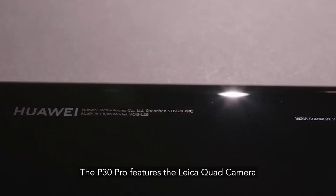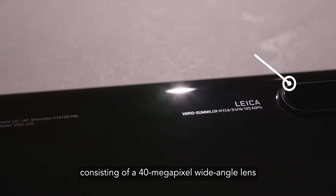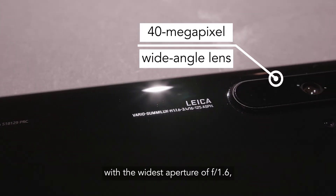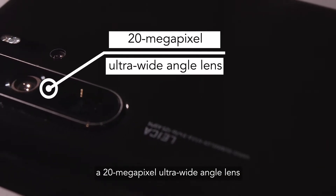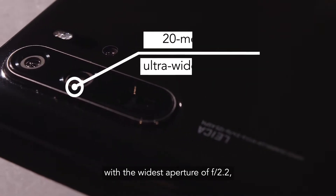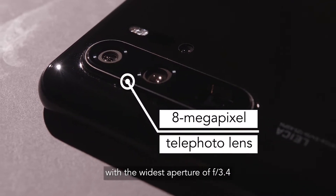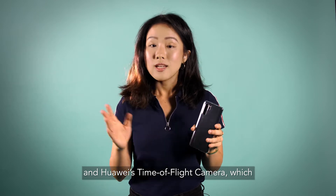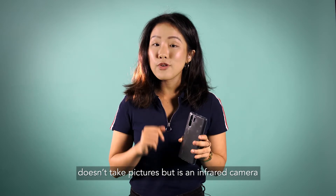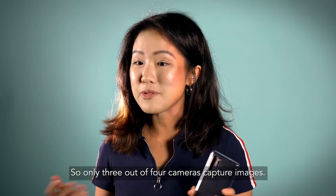Let's talk about the front-facing lenses. The P30 Pro features the Leica quad camera system, consisting of a 40-megapixel wide-angle lens with an aperture of f/1.6, a 20-megapixel ultra wide-angle lens at f/2.2, a periscope telephoto at f/3.4, and an infrared camera used for depth information — so only 3 out of 4 cameras actually capture images.